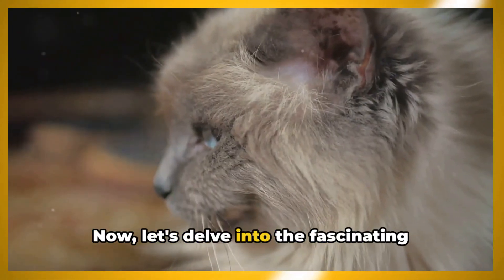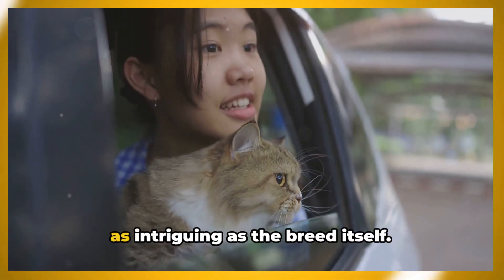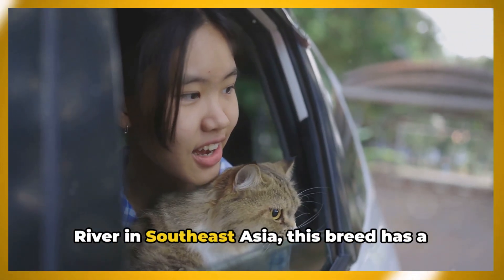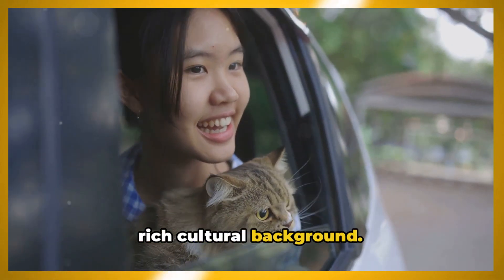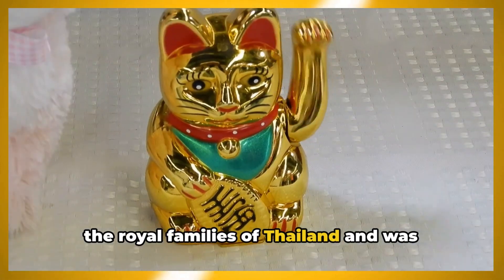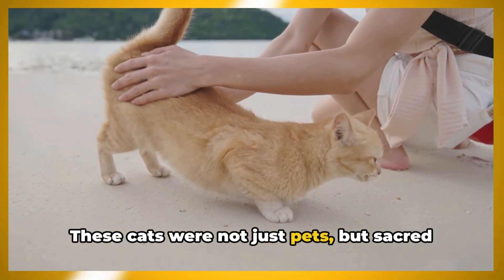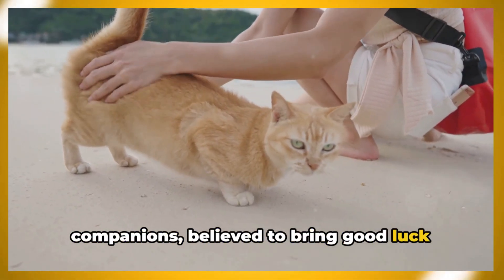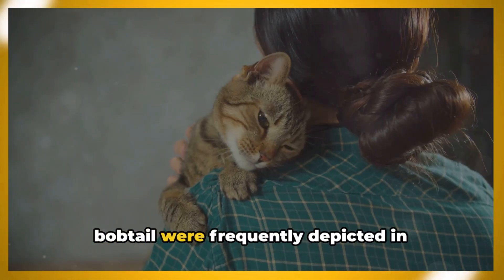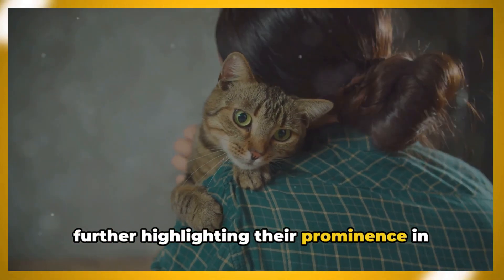Let's delve into the fascinating history of the Mekong Bobtail Cat. Originating from the shores of the Mekong River in Southeast Asia, this breed has a rich cultural background. The Mekong Bobtail was highly esteemed by the royal families of Thailand and was often seen as a symbol of wealth and prosperity. These cats were not just pets, but sacred companions, believed to bring good luck and ward off evil spirits. Their elegant appearance and distinctive bobtail were frequently depicted in traditional Thai literature and art, further highlighting their prominence in Thai culture.